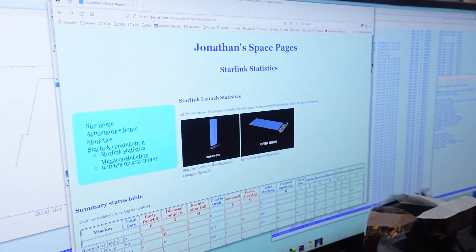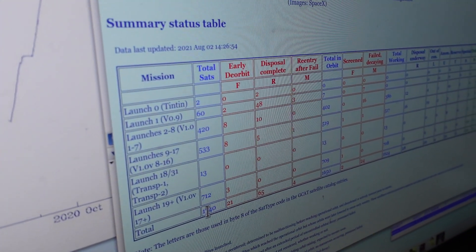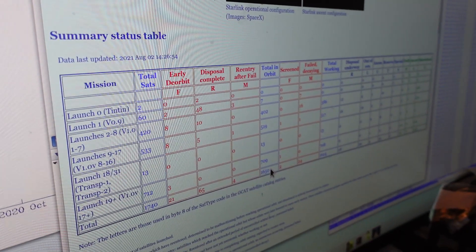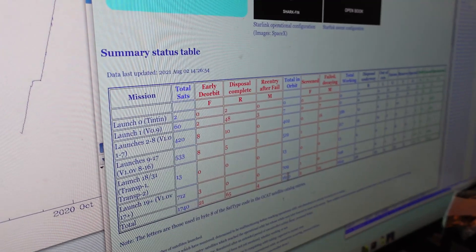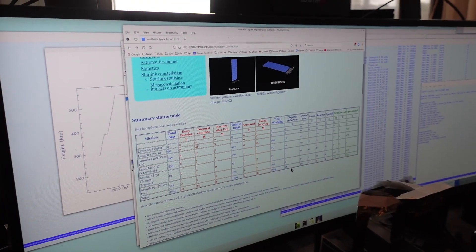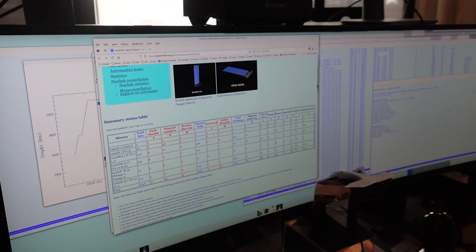I updated my Starlink statistics page where I keep a tally of all the Starlinks that have been launched. There are 1,740 that have been launched and 1,650 are still in orbit around the Earth — one down from yesterday because of this re-entry. Of those, 1,624 appear to be working more or less, with 1,342 of them in that 550 kilometer operational orbit. I have an automated script that goes through all the orbital data and flags which ones have changed state since yesterday. I also have a slightly manual process where I update, in my massive catalog of all the objects in orbit,